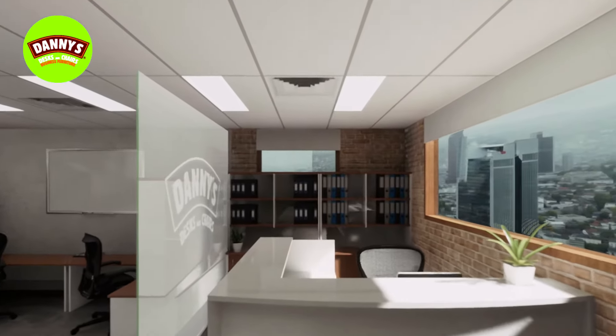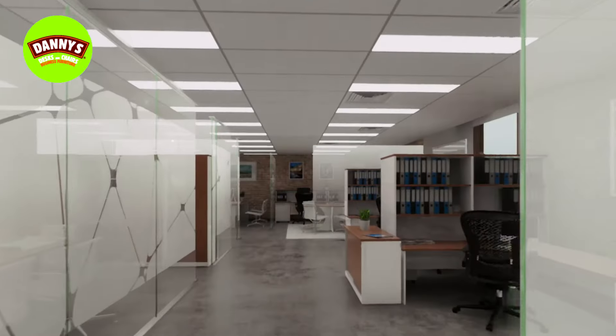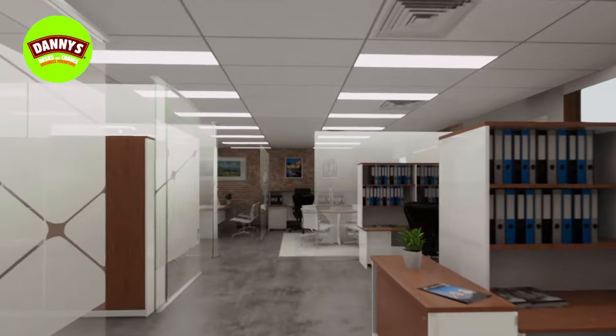This is Danny's DOS range. With over 50 products and 8 colour options, the DOS range is the right fit for any office.